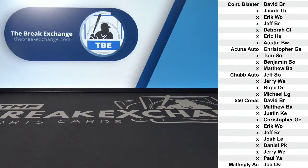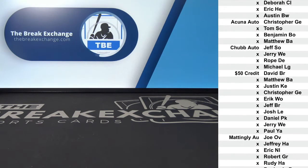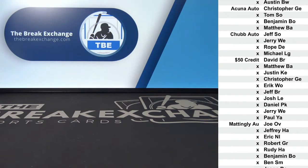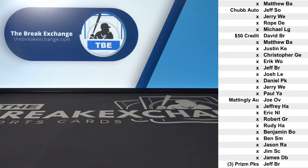Don Mattingly autographed card — I believe that's Tribute or Tier 1, one of those — to Joe O.V. Three packs of Prism Quick Pitch Baseball to Jeff B.R.